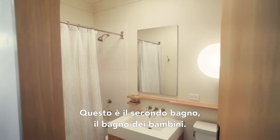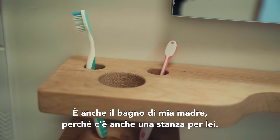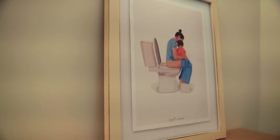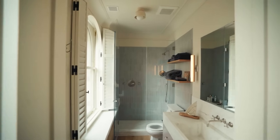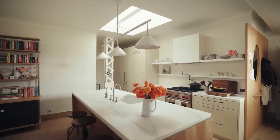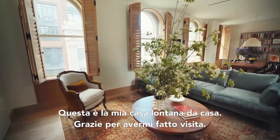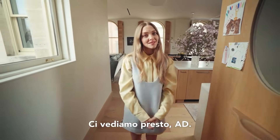This is the second bathroom — the kids' bathroom, or my mom's bathroom, because she also has a room in this place. She lives with us and she's everything. So that's my home away from home. Thank you for visiting. I hope you come back. I'll see you later, AD.